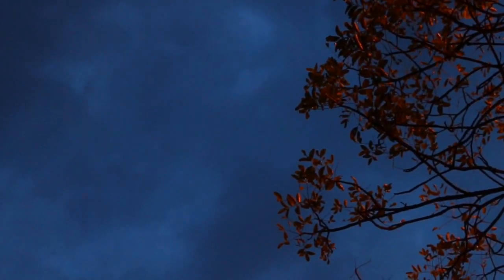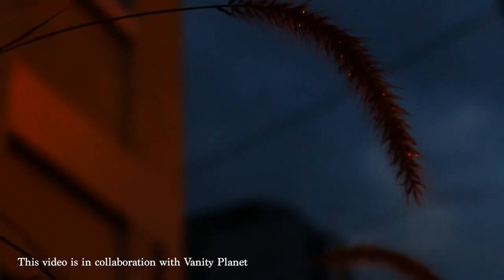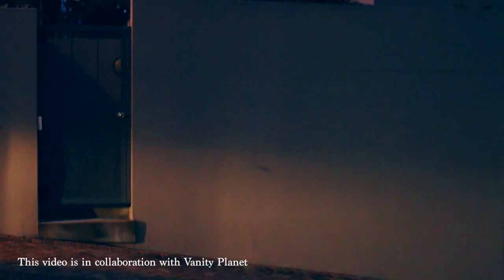Hey everyone, my name is Rachel Ost and welcome back to my channel. Today I'm sharing with you my current morning routine. I usually like to start my day off quite early.